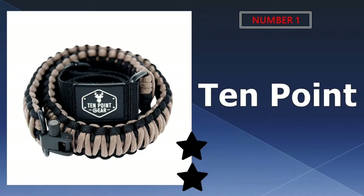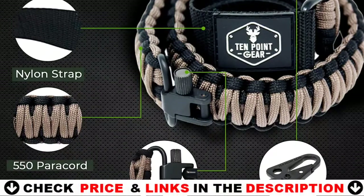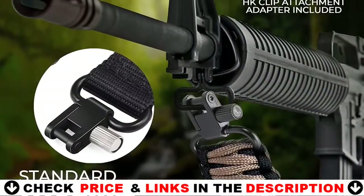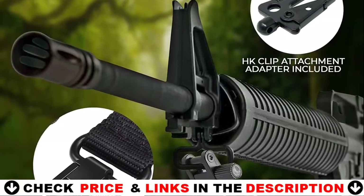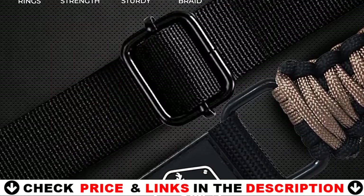Our number one pick is 10 Point Gear gun sling. This sling is very lightweight and comfortable. Paracord has hundreds of survival uses, making this sling functional in many ways if necessary. It is a handmade 550 paracord 2 point traditional sling with standard swivel connection and clip attachment.